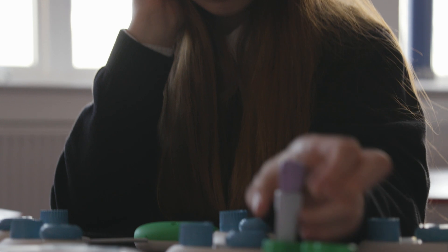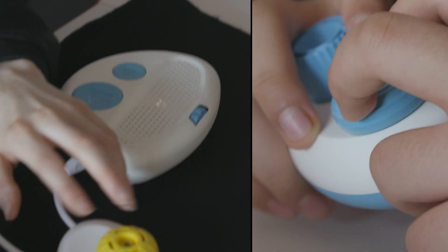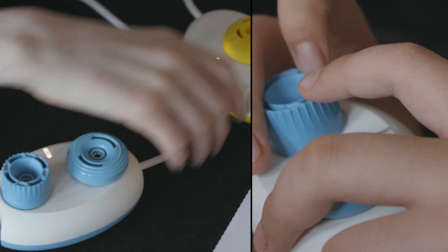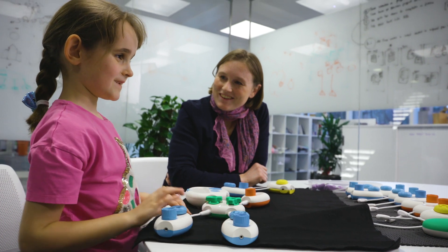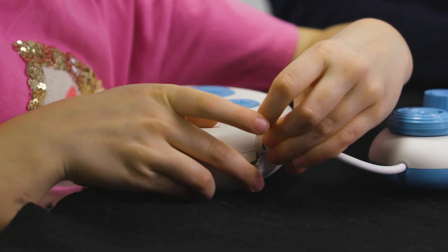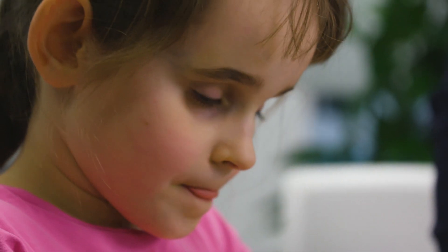The huge benefit of Torino is it's a physical environment. The students can actually touch and manipulate the different elements that make up the programming environment. Each pod is a statement in your program — it's one line of code. You then put those pods together to create those lines of code in your program.